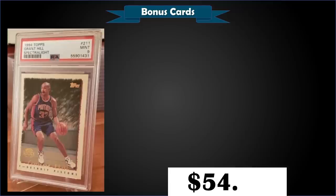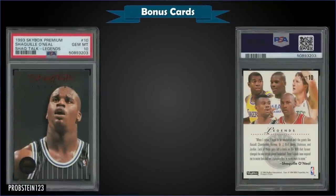From 1994 Topps we have the Grant Hill rookie card — the Spectra Light parallel — graded mint PSA 9, a fixed price sale for $54.99. It has a low pop of only 18 in a mint slab with only eight higher graded gem mint 10s. The Spectra Light parallels were inserted into 94 Topps at a rate of one in four packs.